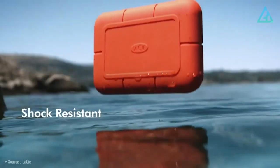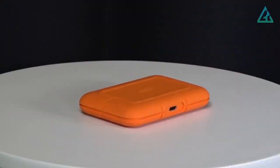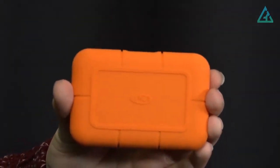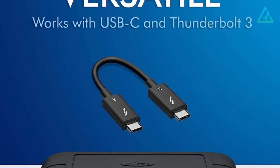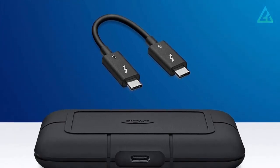It even has IP67 certification for water resistance. Additionally, the drive is also wrapped inside a silicone skin that adds more friction to improve the overall grip. It's compact and lightweight, and it's one of the most portable drives on the market. The LaCie Rugged Pro SSD has a single USB Type-C Thunderbolt 3 port, and it comes with a single USB-C to USB-C cable.